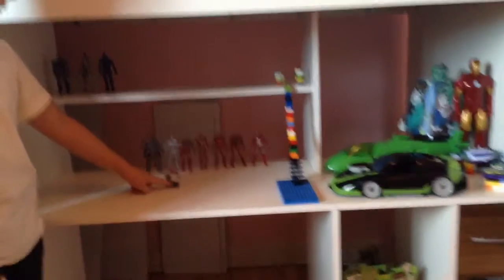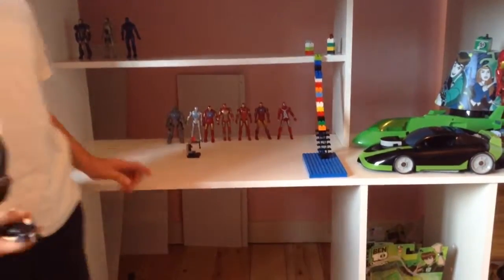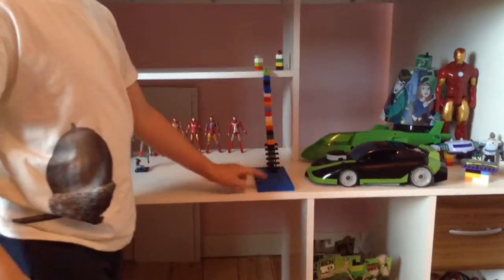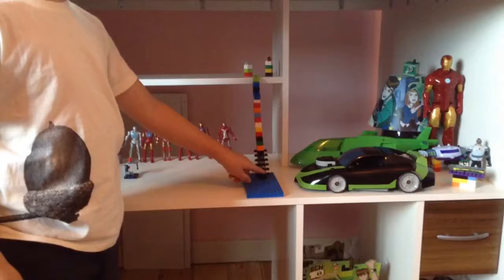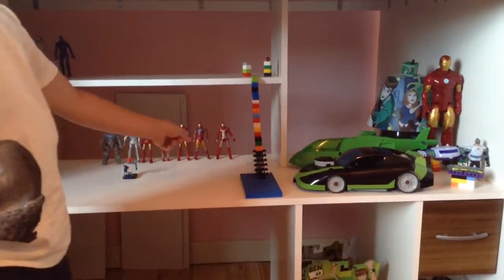I've done JARVIS — that came with a Lego set from Tony's Lego house. I put that on, not because I really wanted it, but just because the stairs wouldn't stay up without it.